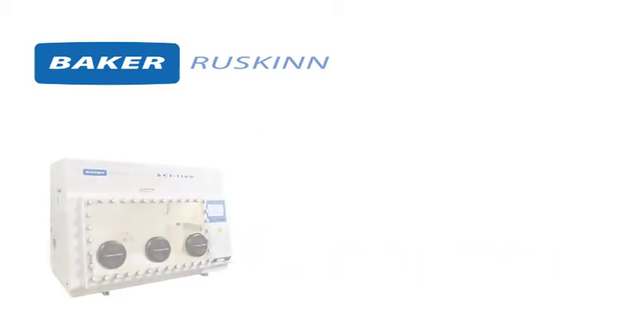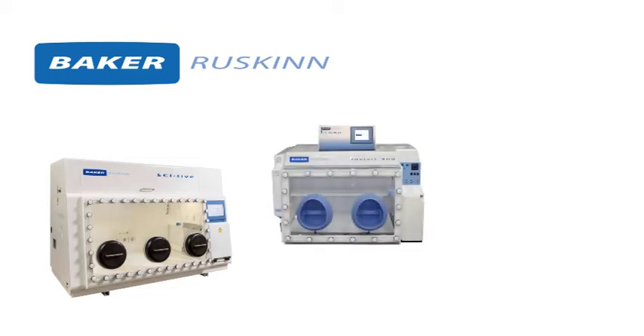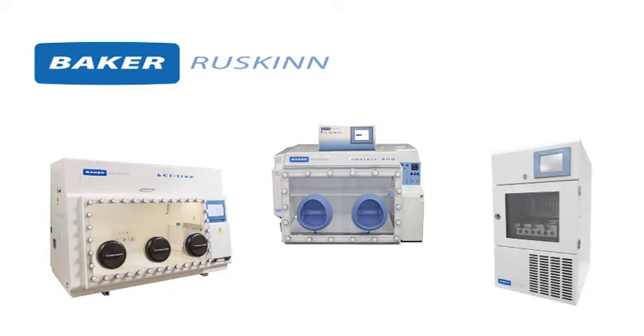Baker Ruskin is the world leader in controlled oxygen incubation solutions for studies involving physiologically relevant cell culture, including stem cell applications.